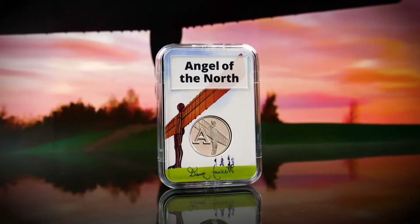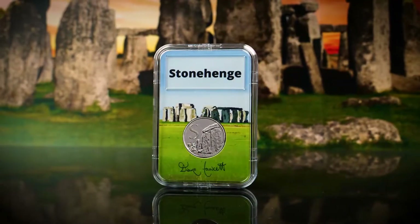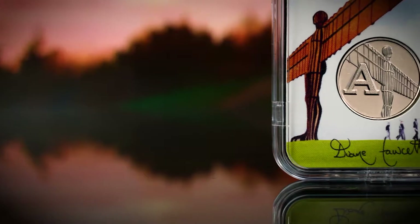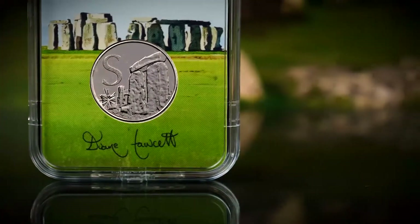That's always an intriguing one, isn't it — why are the stones there? How did they get there? Amazing. And Houses of Parliament, obviously one of the most iconic landmarks on the Thames in London — it wouldn't be London without it. And then obviously Angel of the North, as a symbol of the north of England. A lot of people say they know they've reached the north when they can see the Angel of the North standing up there.